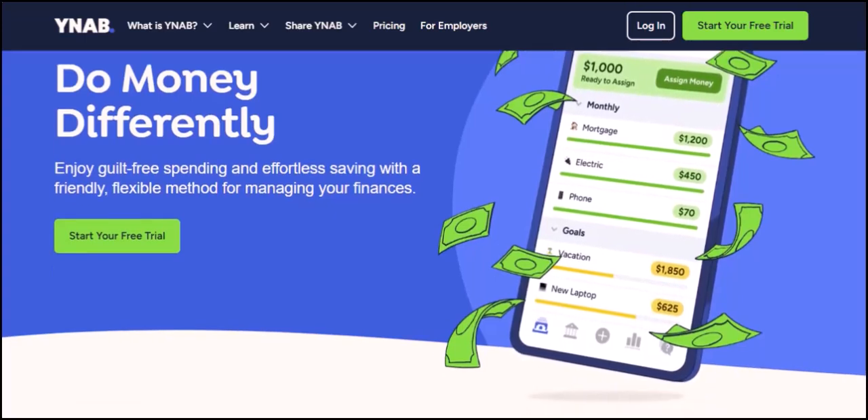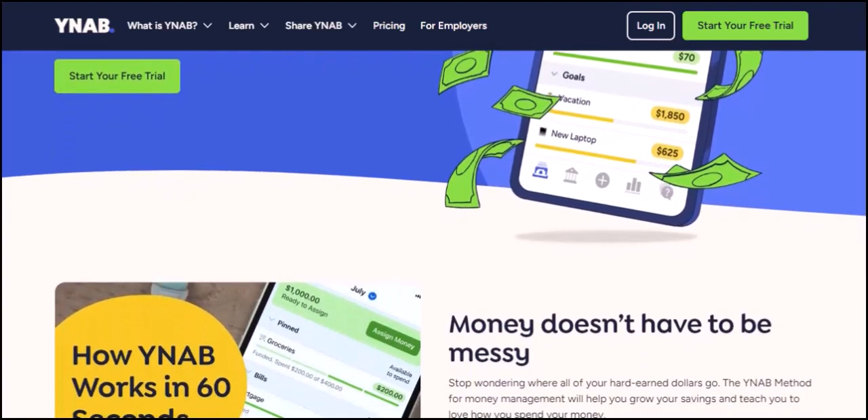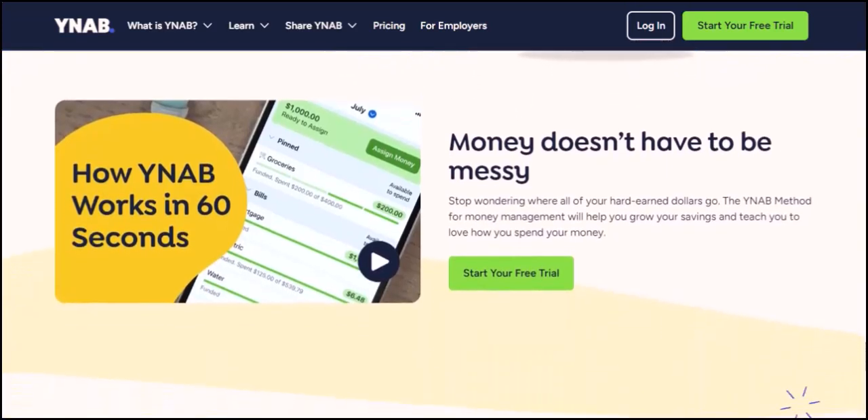YNAB and credit cards — a powerful partnership. The good news? YNAB is fantastic for managing credit cards. It flips the script on traditional budgeting by focusing on your actual income, not just your current account balance. This means you can plan for upcoming expenses, including credit card payments, and ensure you have the money available before you swipe.